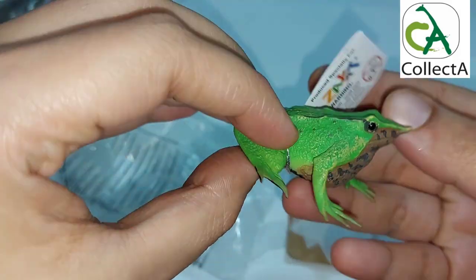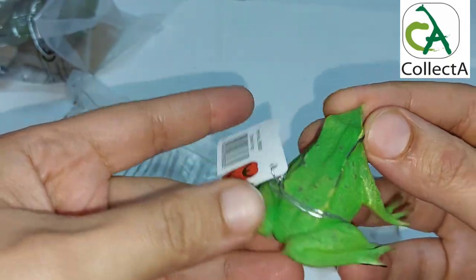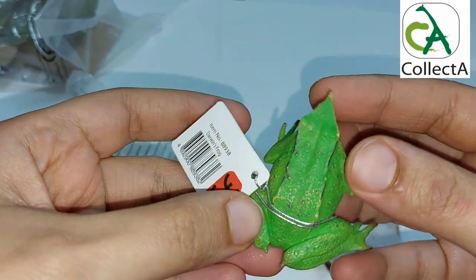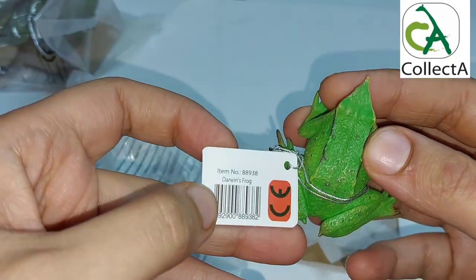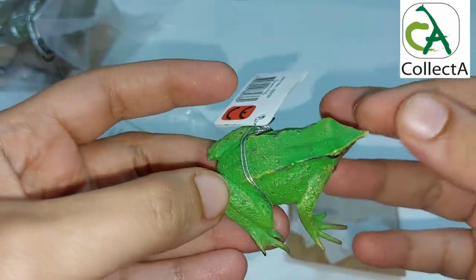Darwin's frogs are carnivores, eating small insects, snails, worms, and spiders. Both humans and fungus are to blame for the frog's decline toward extinction. These tiny frogs only grow up to 1.4 inches in length, yet despite being small, Darwin's frogs can travel at speeds of up to 5 miles per hour.